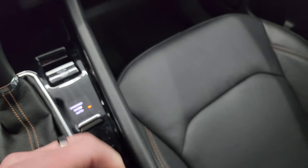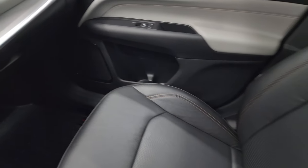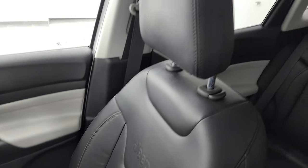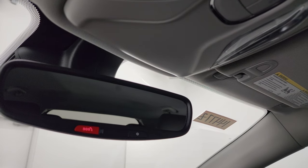It does have keyless entry with remote start. The key fob is in really nice shape. The passenger side floor mat and seat are in excellent condition as well — no rips or tears. This vehicle has never been smoked in, and the headliner is absolutely perfect. You do get map lights up here and an SOS alert.